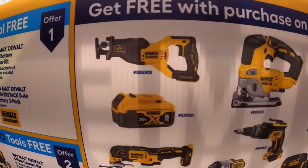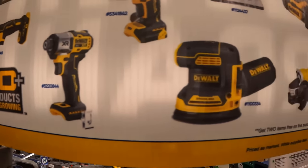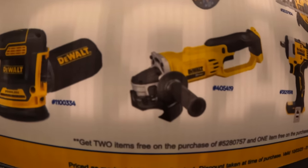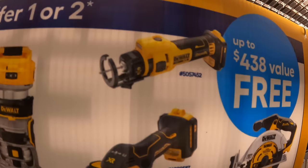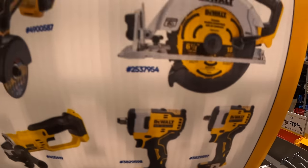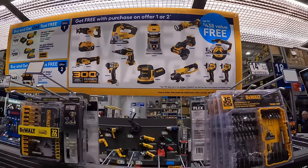They have ranging from a reciprocating saw, 5-amp-hour battery, oscillating multi-tool, the DCF845 impact driver, orbital sander, drywall screw gun, a D-handled jigsaw, trim router, 4-and-a-half-inch angle grinder, 3-inch cut-off tool, drywall cutting tool, 6-and-a-half-inch circular saw, or a half- or 3-eighths-inch impact wrench. Those are a great variety of tools to choose from. That is the DeWalt deal — going to January 3rd of 2024.